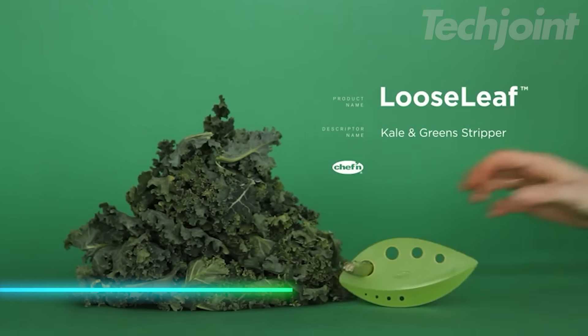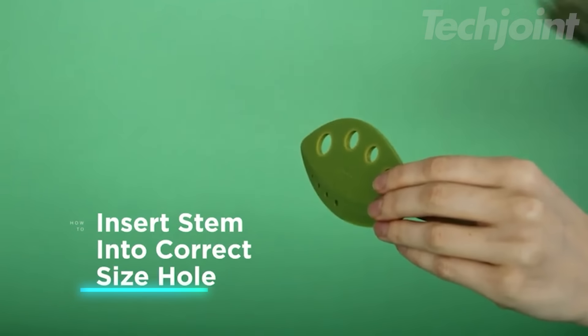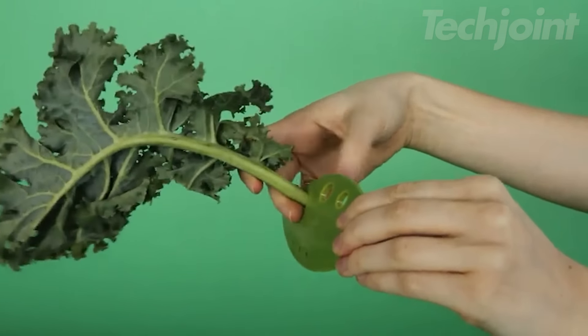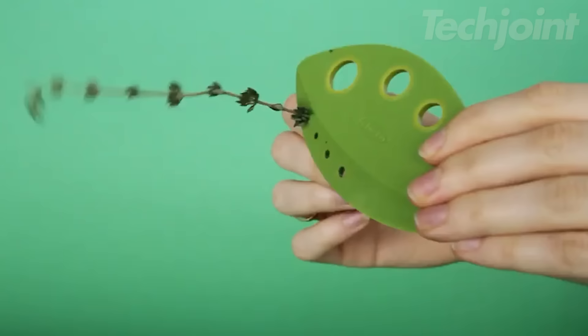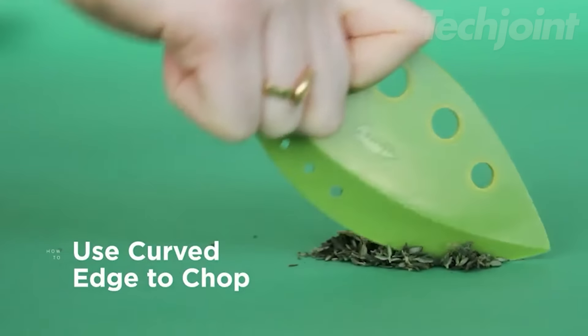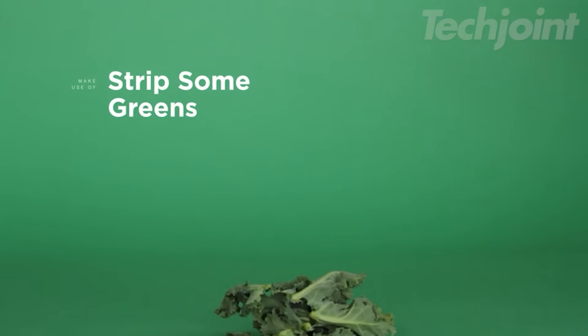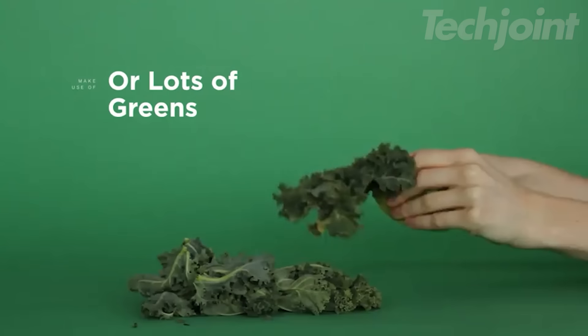This is an herb stripper that quickly removes leaves from stems, saving you time in the kitchen. It's designed to handle everything from large leafy greens like kale to smaller herbs such as oregano and thyme. The curved edge makes chopping fresh herbs a breeze, adding flavor to your meals. Plus, its compact size means it easily fits in drawers or cabinets, keeping your kitchen organized.